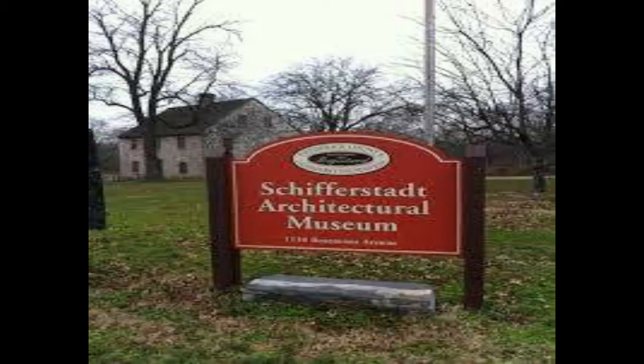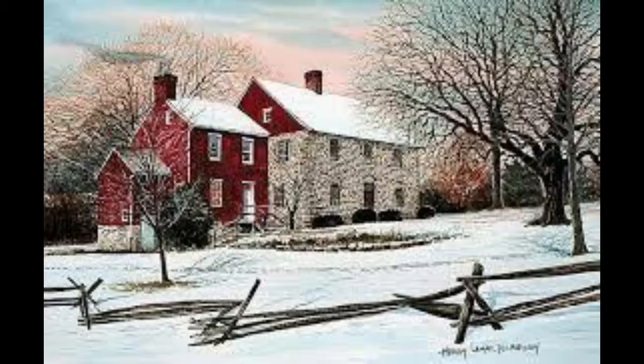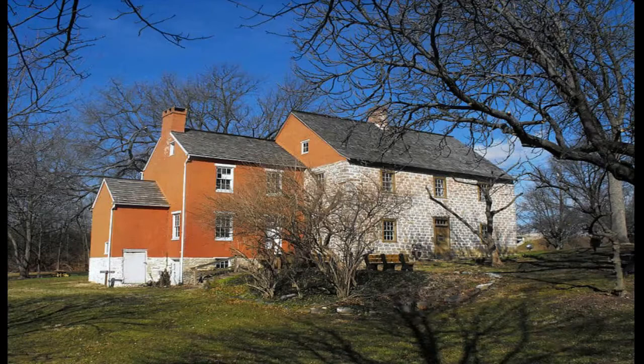Number two, the Schifferstad Architectural Museum is housed under the roof of the oldest standing house in Frederick, Maryland. It was built in 1758 by the family of German immigrant farmer Joseph Brunner, who named his house after Schifferstad, his hometown back in Germany. After changing hands several times over many decades, it was eventually purchased and restored to operate as a local museum.